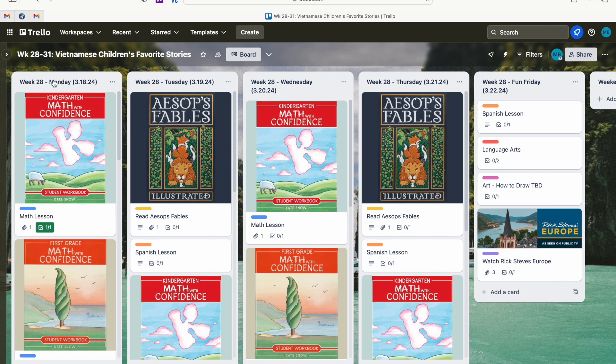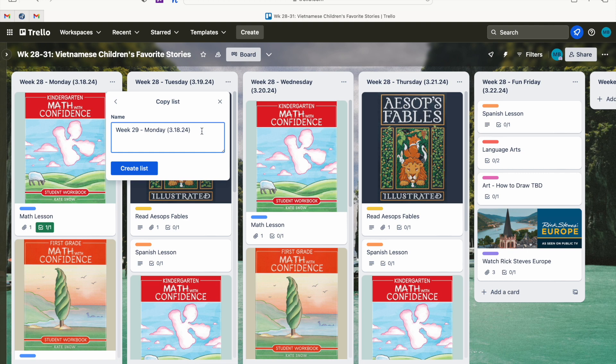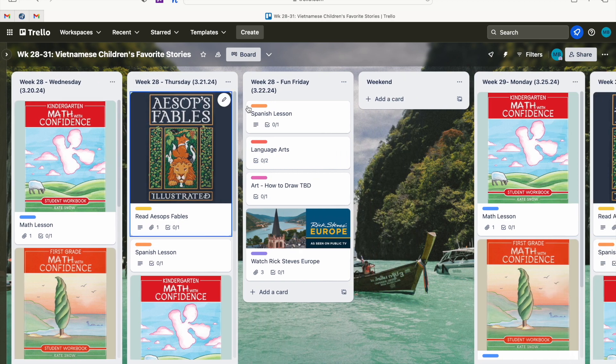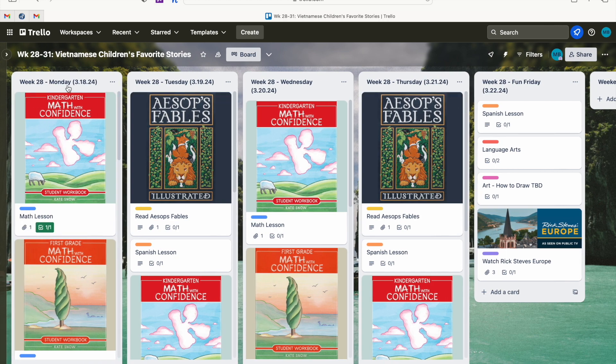I'm recording this on Sunday, March 17th, so this is my upcoming week. I went ahead and already copied all the lists to create them for week 29 — I didn't want to make you sit through that. To do it, I hit the three buttons, hit 'Copy List,' updated it to week 29 and March 25th, and hit 'Create List.' Once copied, I moved it over. The way I organize these is I create five lists for each week — Monday through Friday — and update each with the week number and the date.